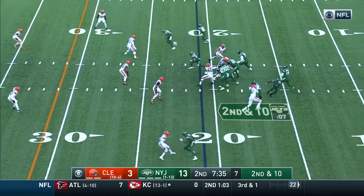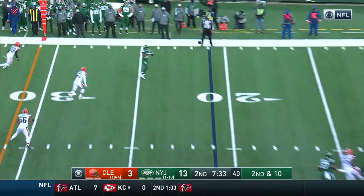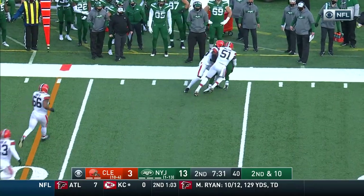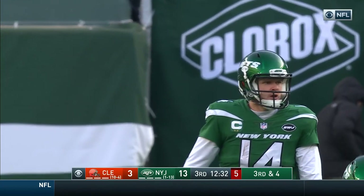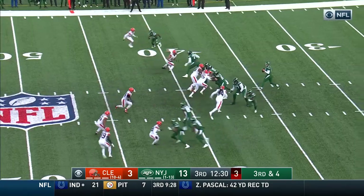Second down and 10. Block at the right tackle — that's Crowder outside. He's wrapped up by Mack Wilson, former Viking, as we said, claimed November 16th off waivers.